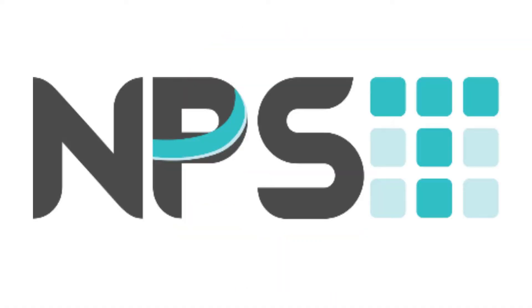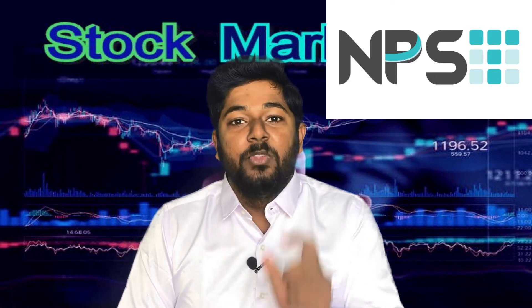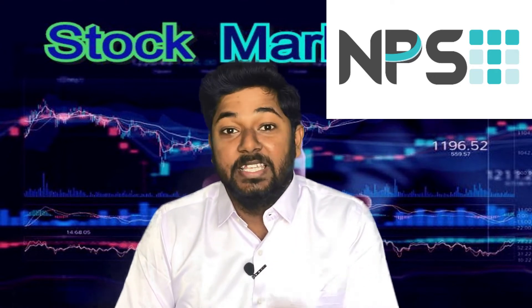The third IPO company is NPST, a banking software technology company.